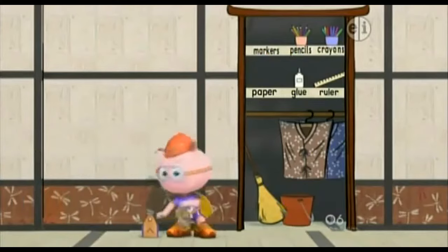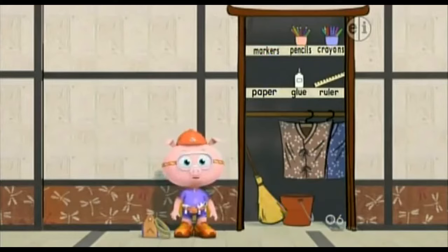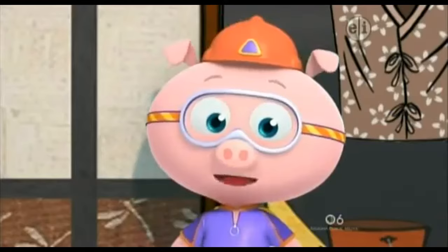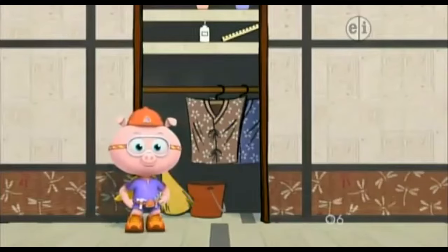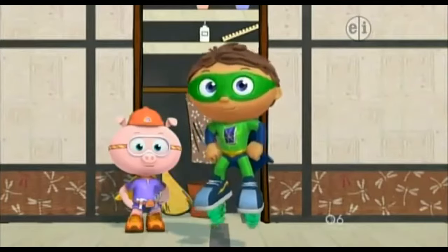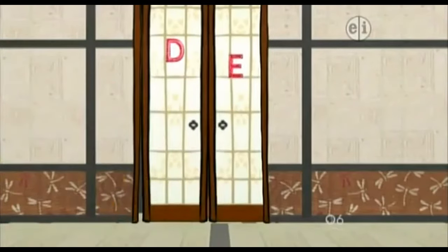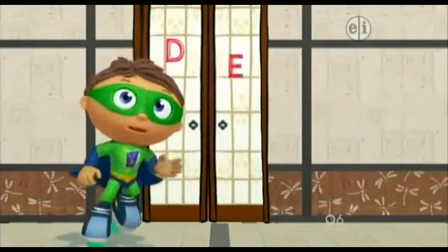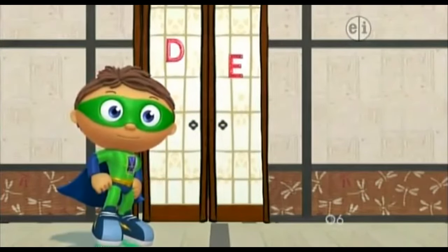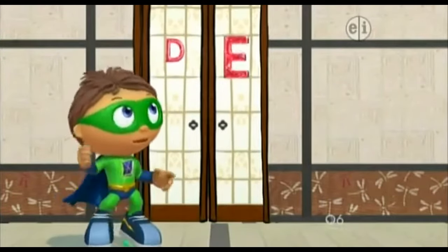Thanks! We used our alphabet to help get the boy his art supplies, and now he can draw his picture. Let's give ourselves a big thumbs up! Remember to keep your eyes out for super letters. You see super letters? Which letters did you find? D! E! D and E!